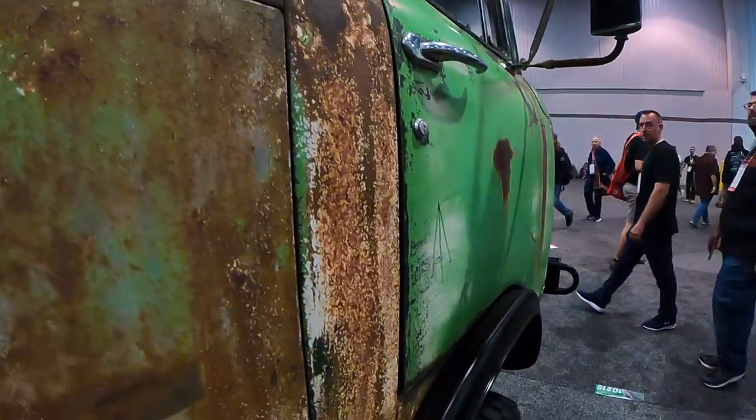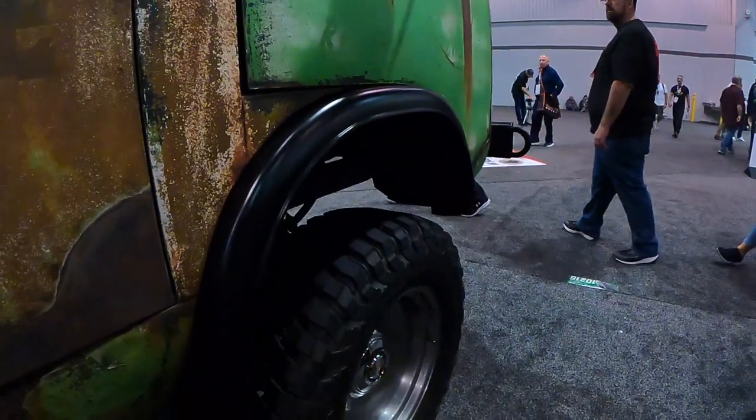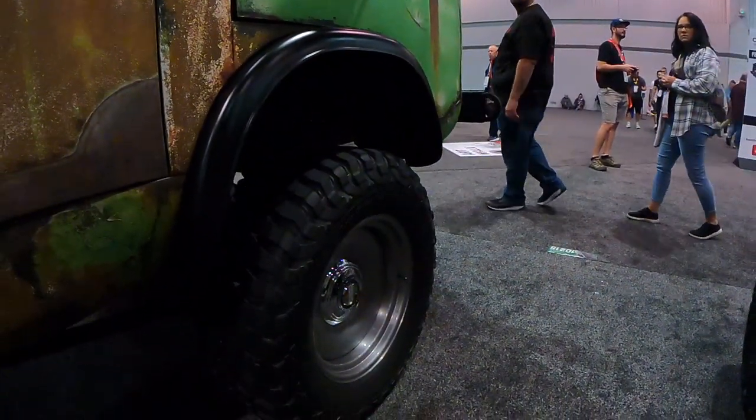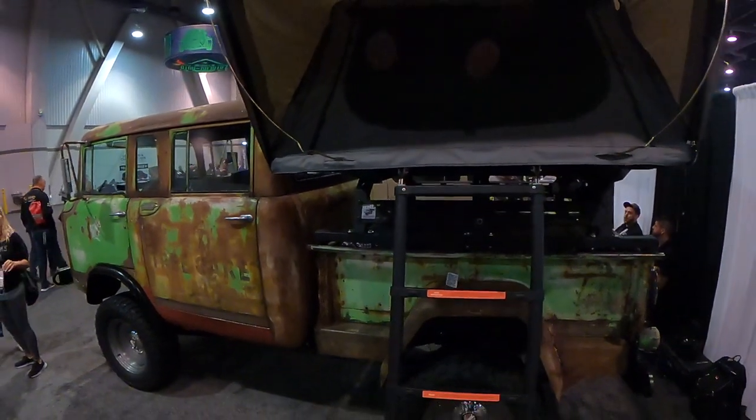Pretty much everybody at the shop has worked on this vehicle. We did metal work for about a year straight — Ashton, Tony, Jay, my mom especially — she's running the office. And a shout out to the customer Jeff, he had a lot of influence on this build. Jeff is in South Carolina and ended up finding us on Facebook.